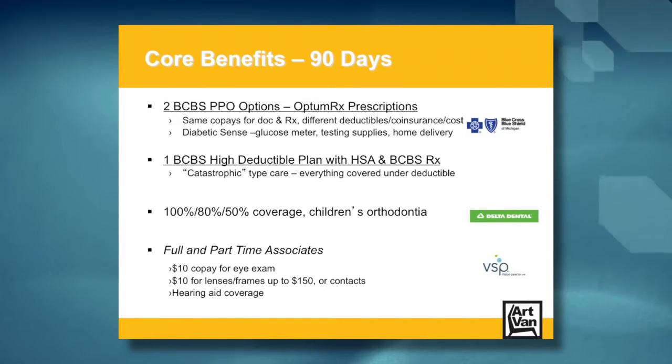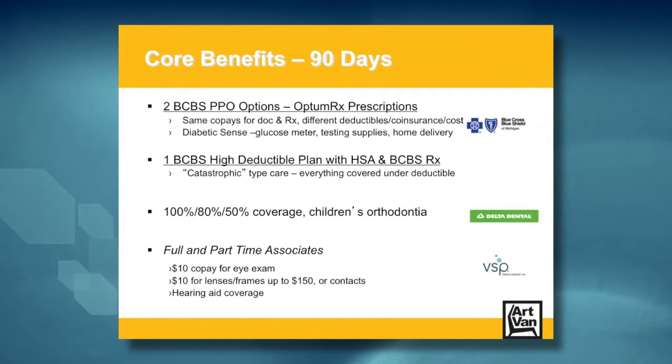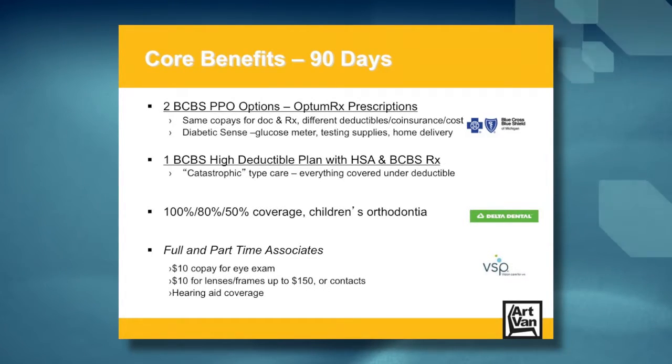Co-pays are $10 for generics, $35 for formulary, and $70 for brand. To save money on those you can use the Advantage 90 or mail order program — both options offer a three-month supply for two co-pays. For mail order you mail your 90-day prescription in and they mail your prescription to your home. Advantage 90 gives you the ability to pick up your 90-day prescription from a retail pharmacy. This prescription coverage also includes a program called Diabetic Sense, which offers a free glucose meter and free testing supplies to associates and dependents covered under option one or two medical plans.